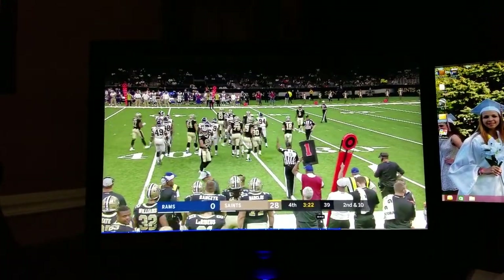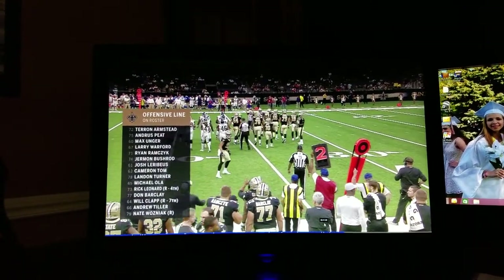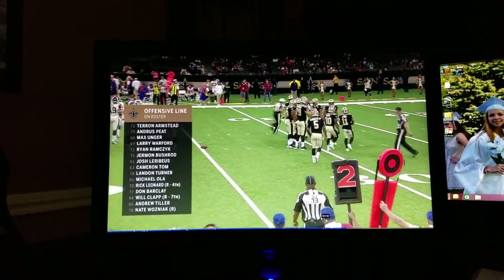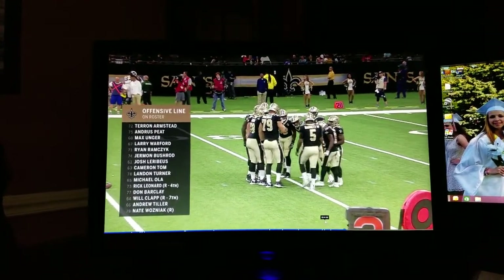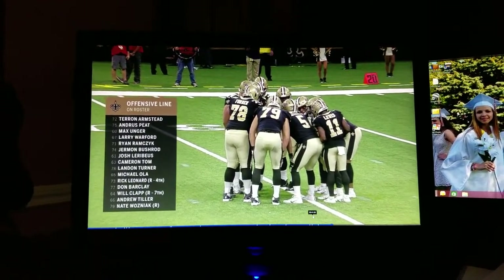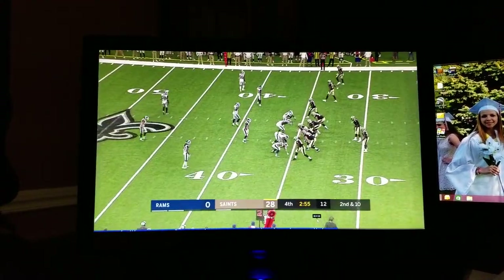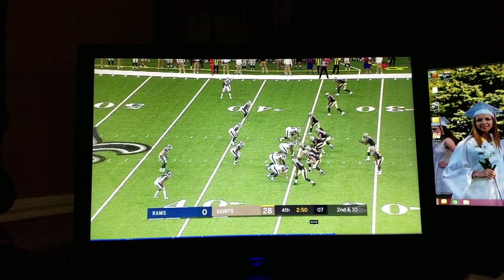Rick Leonard, the fourth round pick. There's Will Clapp, the seventh round pick out of LSU, who can play both center and guard — the versatility helps him make it potentially. You've got Laribus, Tom, and Clapp in the middle. There's three guys in addition to your starting five. You need a swing tackle — Bushrod and Ola in the running for that, Rick Leonard your draft pick who you're hoping to develop.